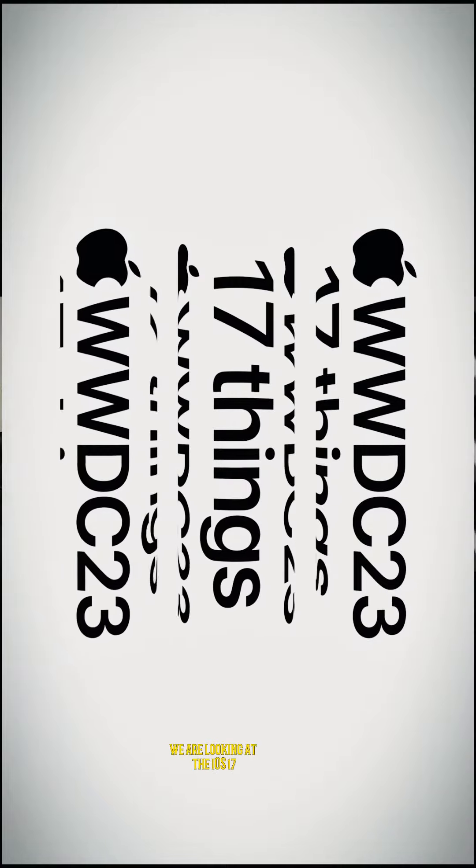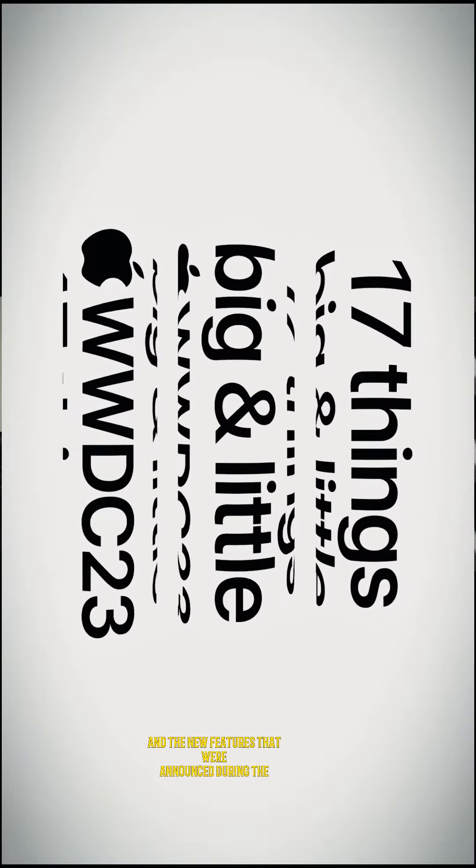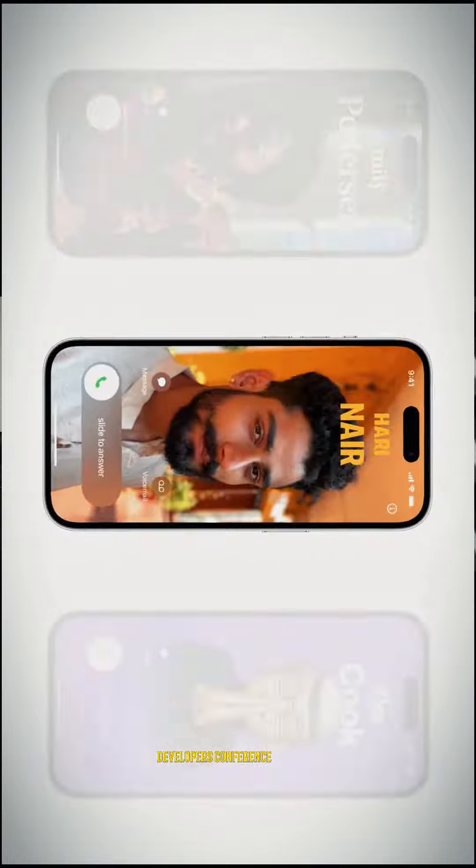Hello guys, it's Morani and this time around we are looking at iOS 17 and the new features that were announced during the developers conference. These are some of the features that come to iPhone 11, iPhone 12, iPhone 13, and iPhone 14 series.